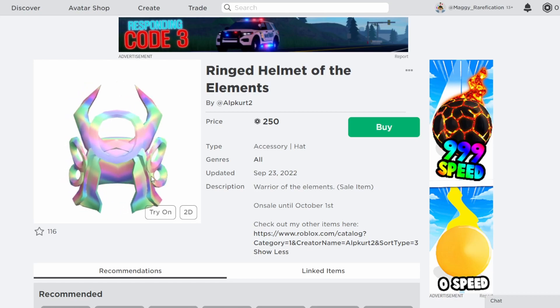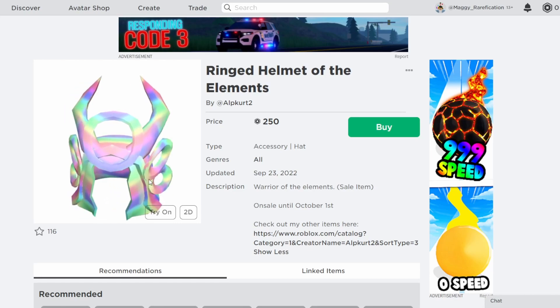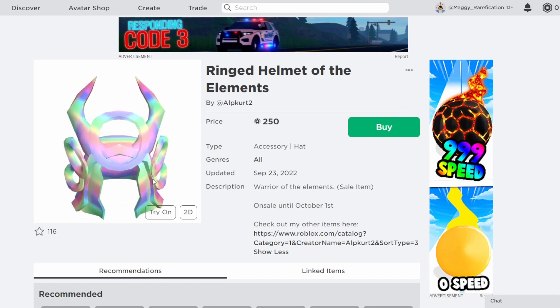Overall, a pretty cool item right over here and definitely a nice one to get. So if you do want to get this one, I will leave that link in the description. That is this video — hopefully you guys enjoyed, and I will see you guys next time.